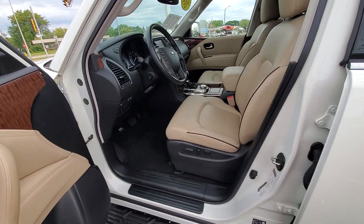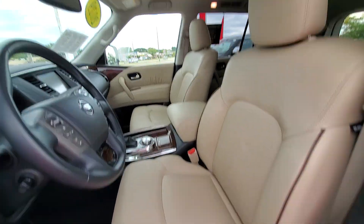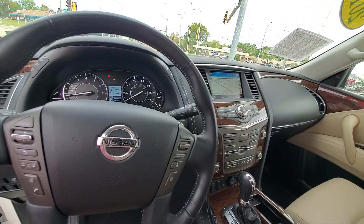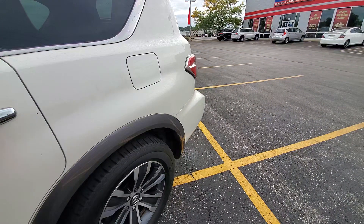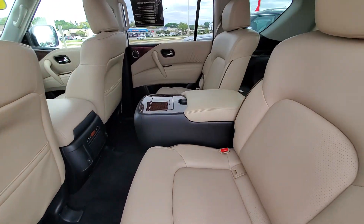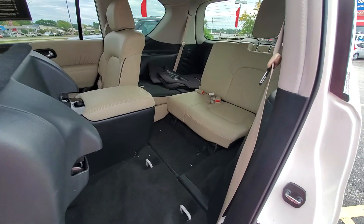It's got the cashmere interior with the very classy brown piping, moonroof, power tilt and telescopic steering wheel, navigation — the list really goes on and on. Very well maintained. Go ahead and show you no rips, tears, stains or punctures. You've got the captain chairs in the back with a real nice sharp looking console. Easy access to the third row.